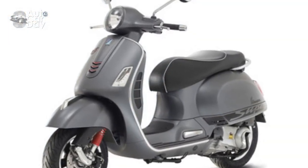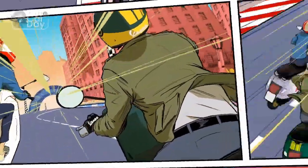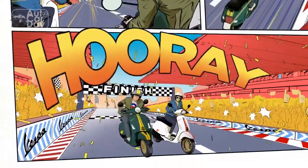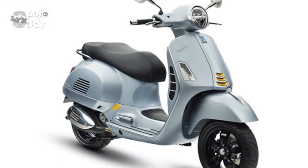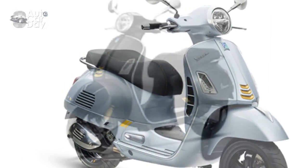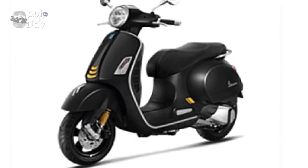Riding Experience. Beyond its technical specifications, the Vespa GTS Super 300 offers an unparalleled riding experience that transcends the ordinary. The ergonomic design ensures rider comfort during extended journeys, while the intuitive controls and nimble handling make maneuvering through traffic a breeze. The distinctive Vespa character, combined with the powerful engine and responsive chassis, creates a sense of connection between rider and machine that is truly unique.